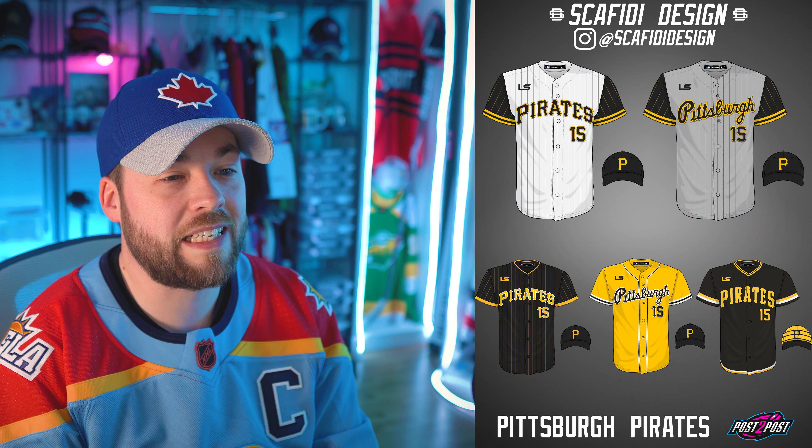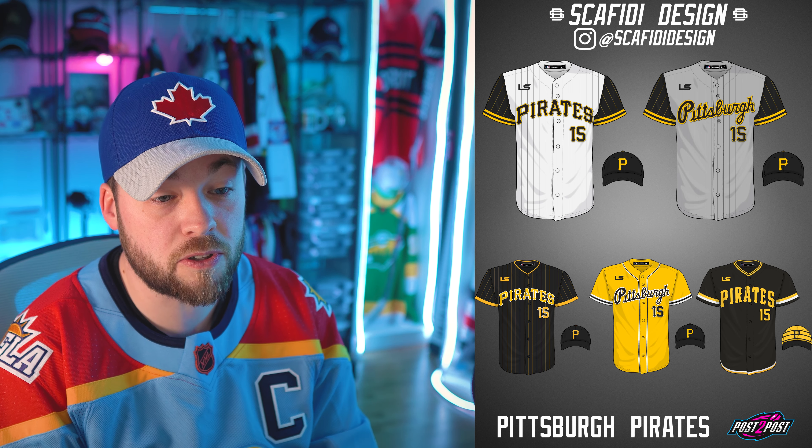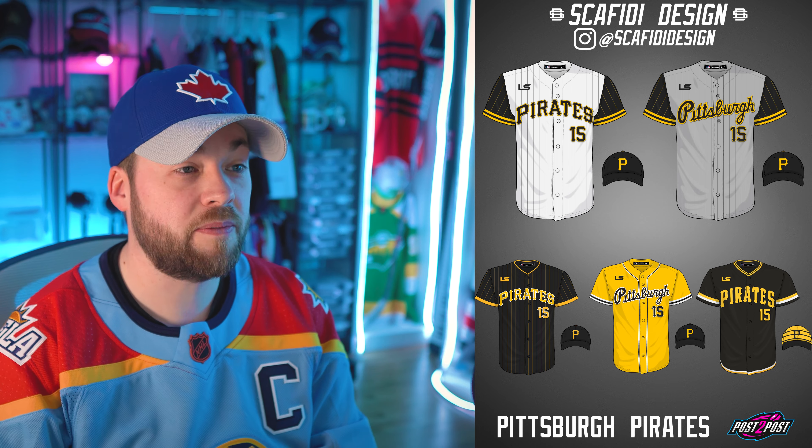Next up, Pirates. Look at that yellow — that does look good. Top right also looks very good. Bottom right looks good — love that hat. All of these look good, even the yellow one. Excellent job.